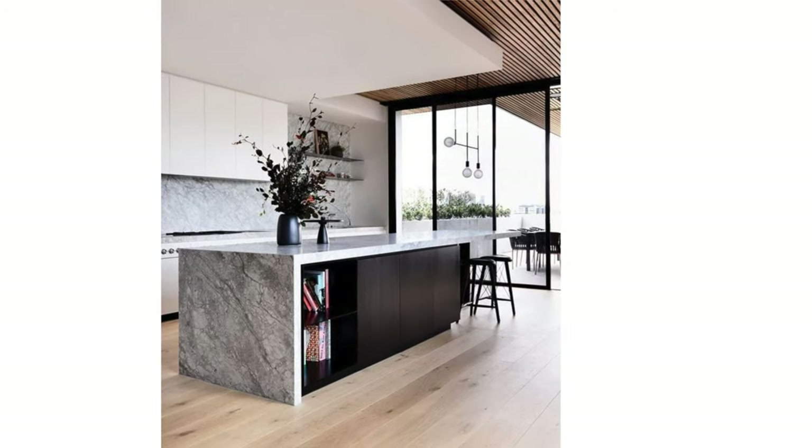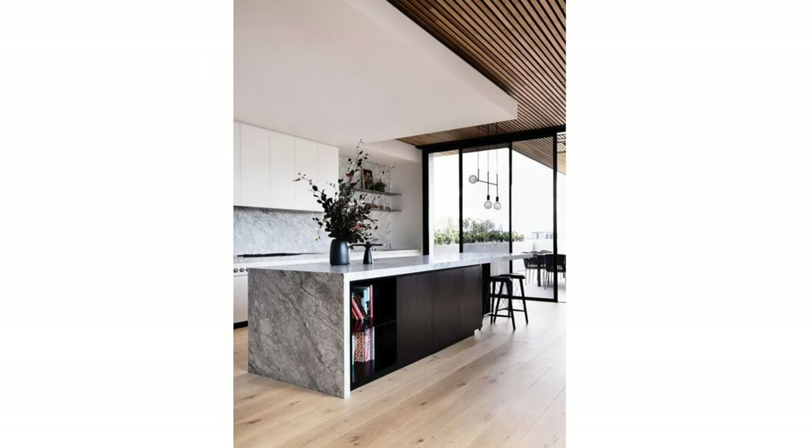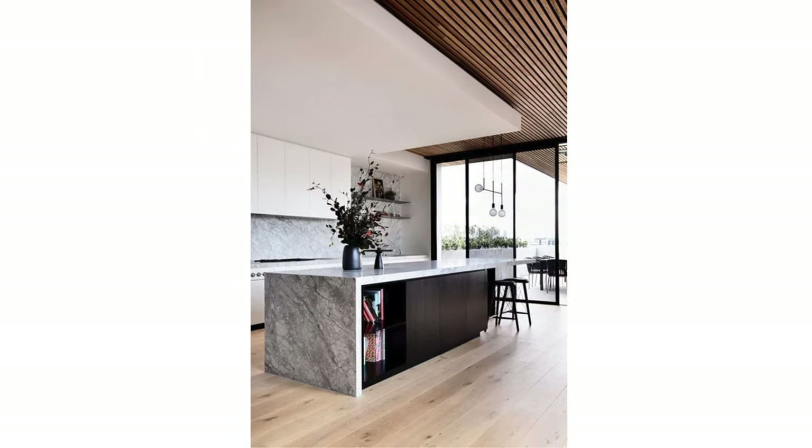Most waterfall countertops are made from natural stone, where that 90-degree corner can be mitered to create that seamless look from top to side.